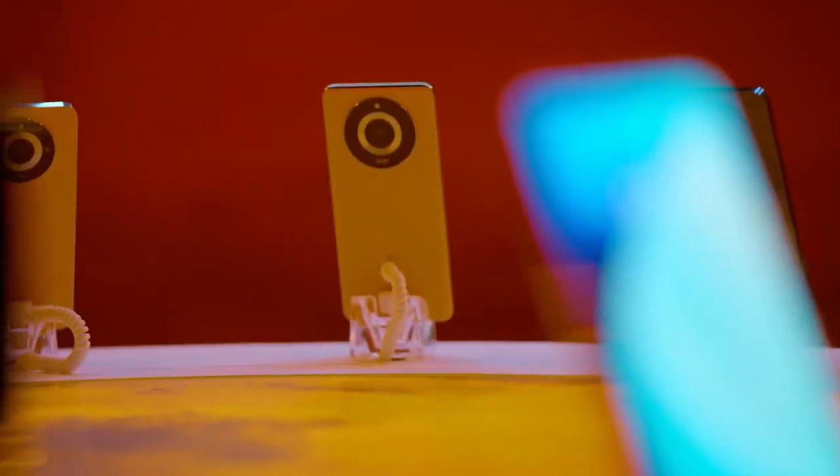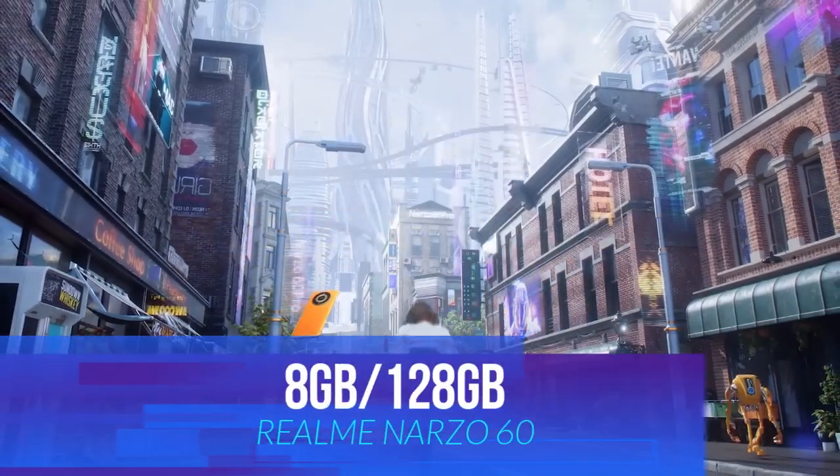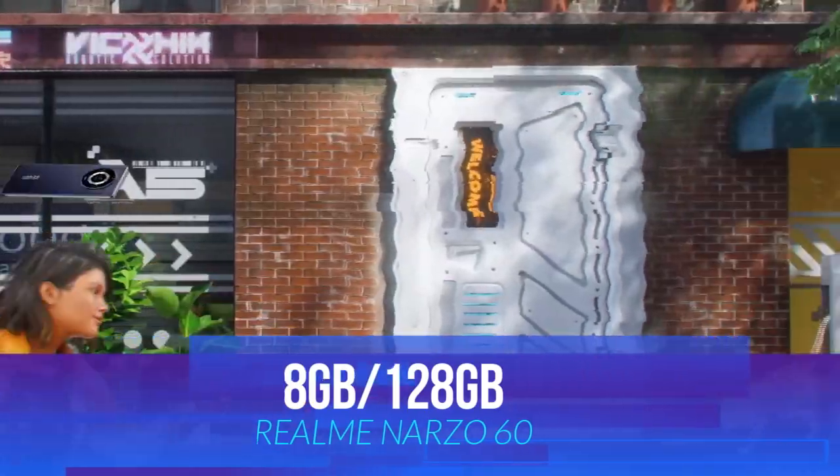Talking about the battery, it has a good capacity and the charging is 33W. Talking about the pricing, the 8GB RAM and 128GB variant gets you this phone for 17,499.